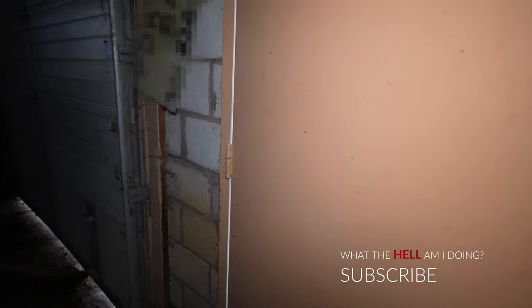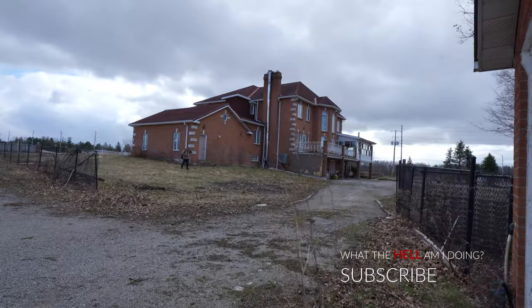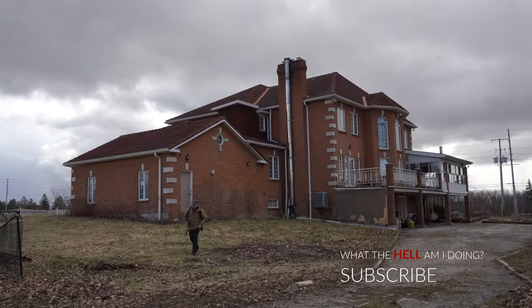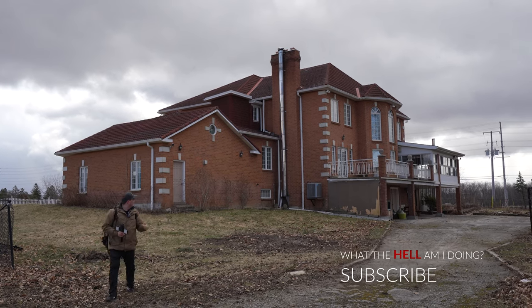Alright, so we're back outside. There's the house there — one last look from outside. Let's not dilly dally anymore, let's get in there and see if we can figure out about this place.